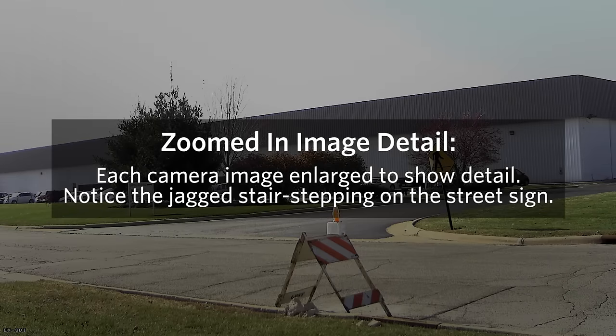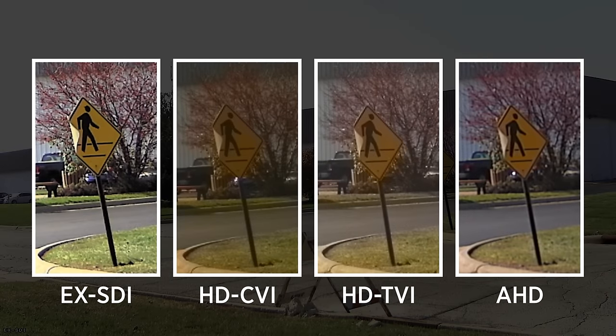In this last test, we look at the overall smoothness of high contrast objects. Notice overall image clarity and the jagged stair-stepping on the CVI and TVI, as well as the increased video noise from the TVI.